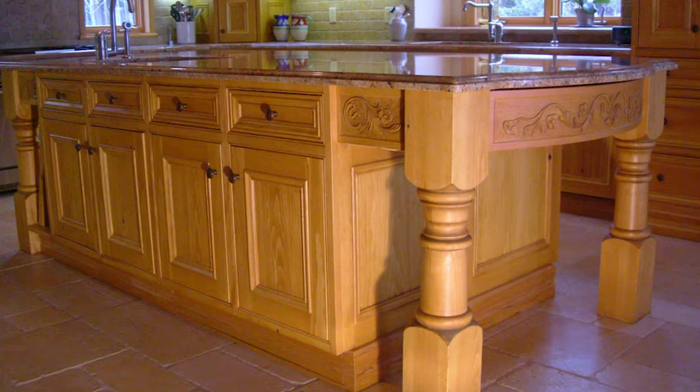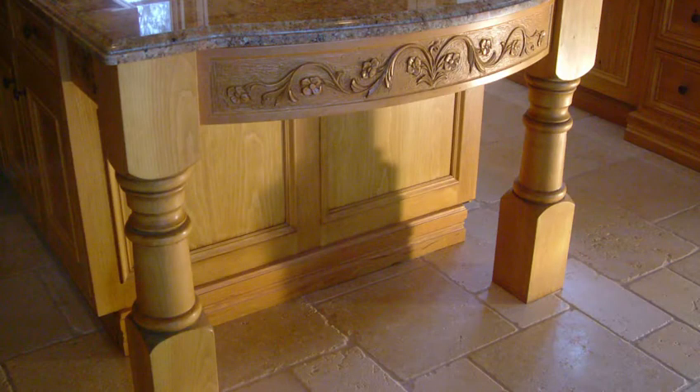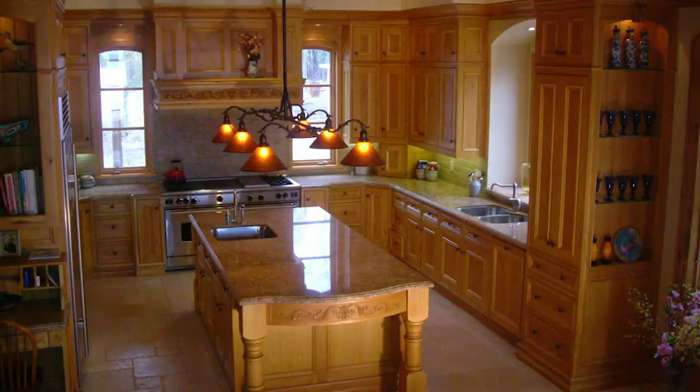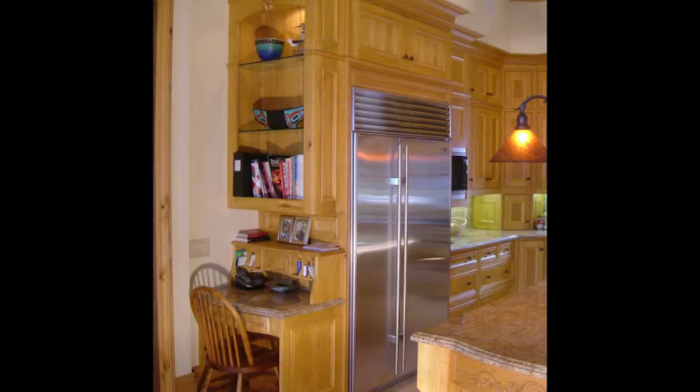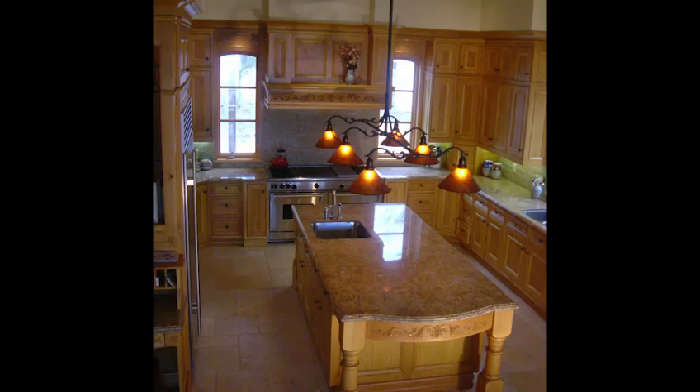I thought I'd show you a kitchen that I designed and built several years ago, but still looking great. Notice the carvings, turnings — all the moldings and doors are completely custom, made by grinding knives and working the shaper and turning them myself.